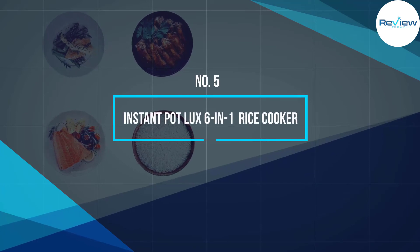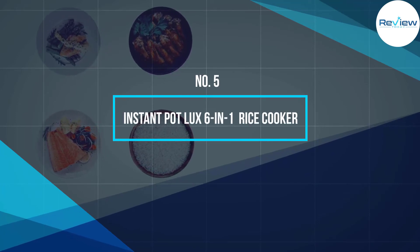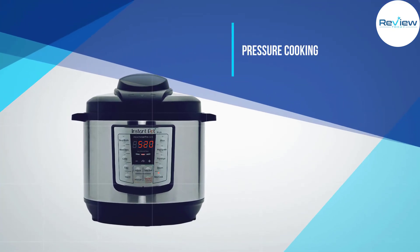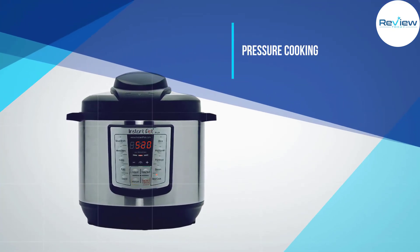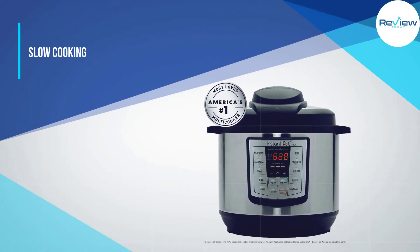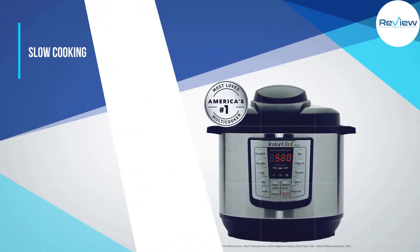Number 5: Instant Pot Luxe 6-in-1 Rice Cooker. The Instant Pot can cook rice, and you can also use it for pressure cooking, slow cooking, and more. The updated model includes settings for cooking eggs, which has been a popular function among users.